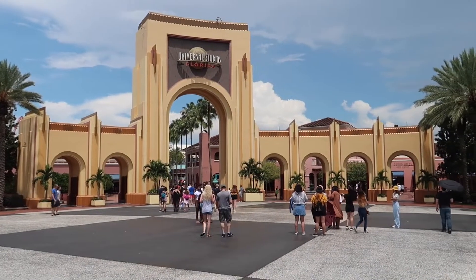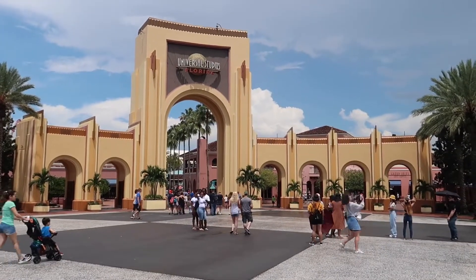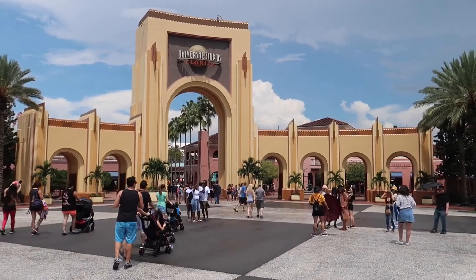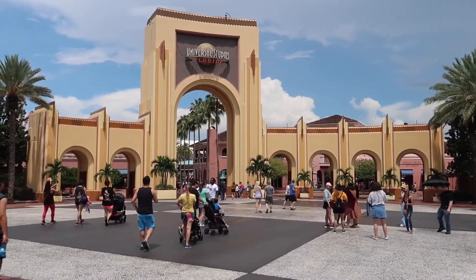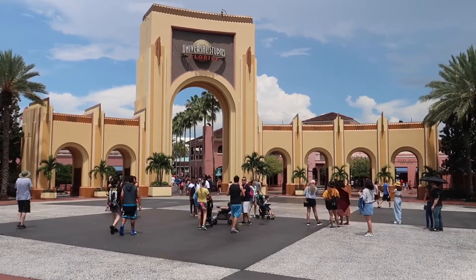The main arch at Universal — I would imagine the next two, two and a half weeks these will be decked out for Horror Nights. Hopefully since they're not doing Rock the Universe this year before Horror Nights, we'll have more theming than what we normally get. Because that would be awesome. Let's go inside and take a look and see what we can see.